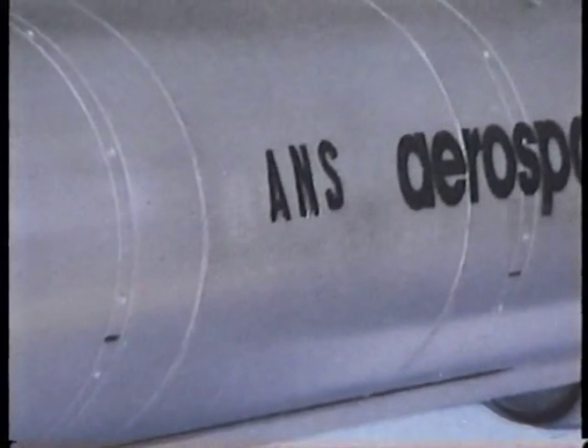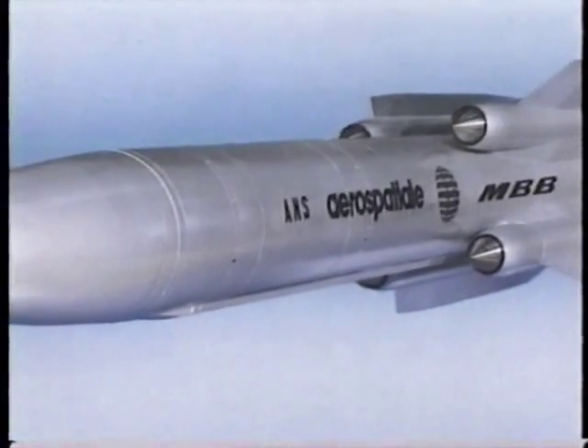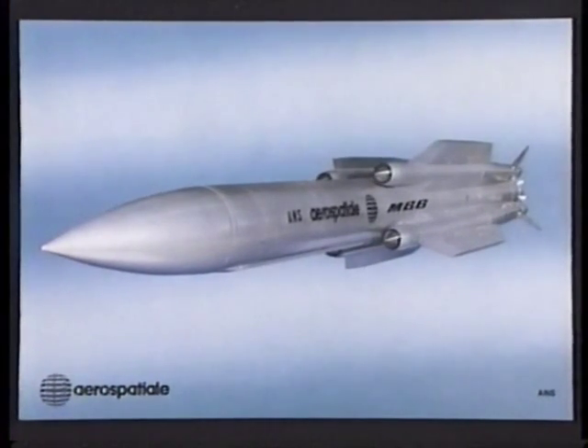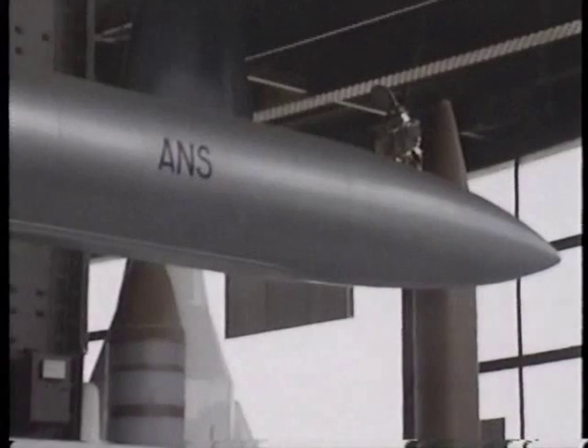Future generations of anti-ship missiles are likely to be supersonic, making it far more difficult for a ship to evade them. An Aerospatiale official describes the new ANS missile: its advantage resides essentially in the missile's capacity to avoid enemy defenses. It benefits from a high degree of stealth features, an ability to defeat countermeasures, and supersonic speed — in fact, more than Mach 2.